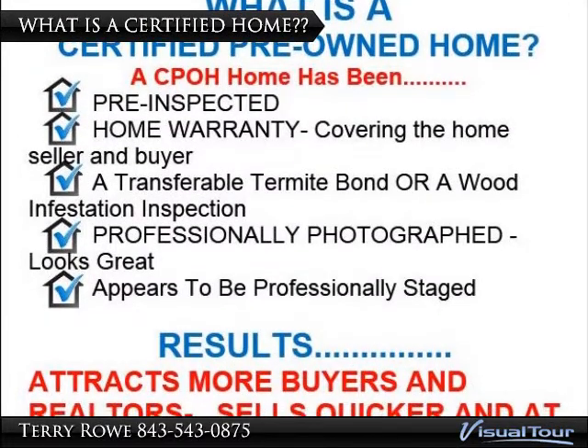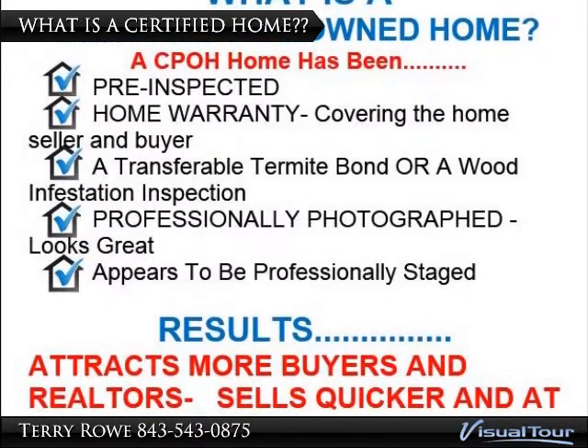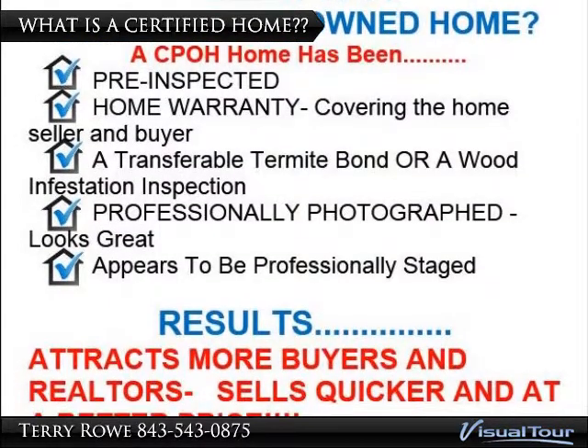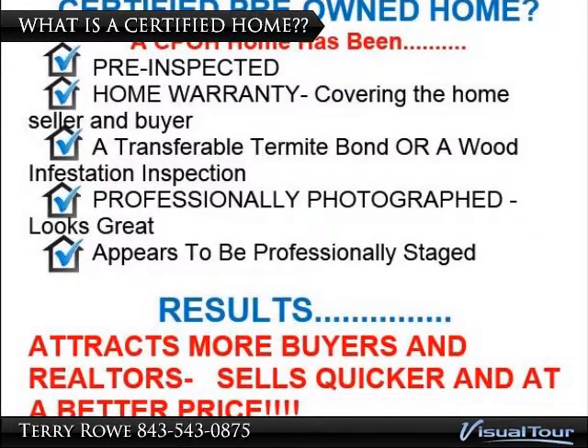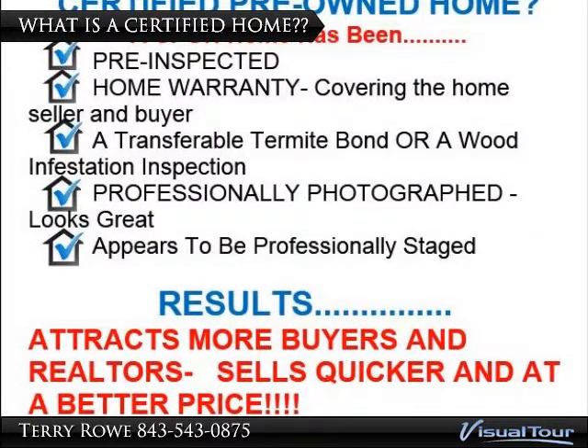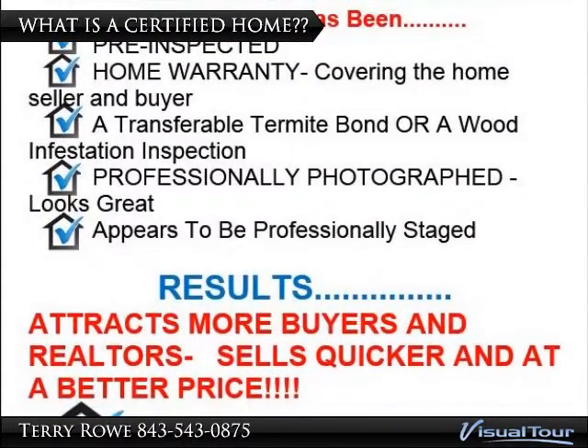What is a Certified Pre-Owned Home? A Certified Pre-Owned Home has been: 1. Pre-Inspected. 2. A Home Warranty covering the home seller and the home buyer. 3. A Transferable Termite Bond where a wood infestation inspection has been performed.